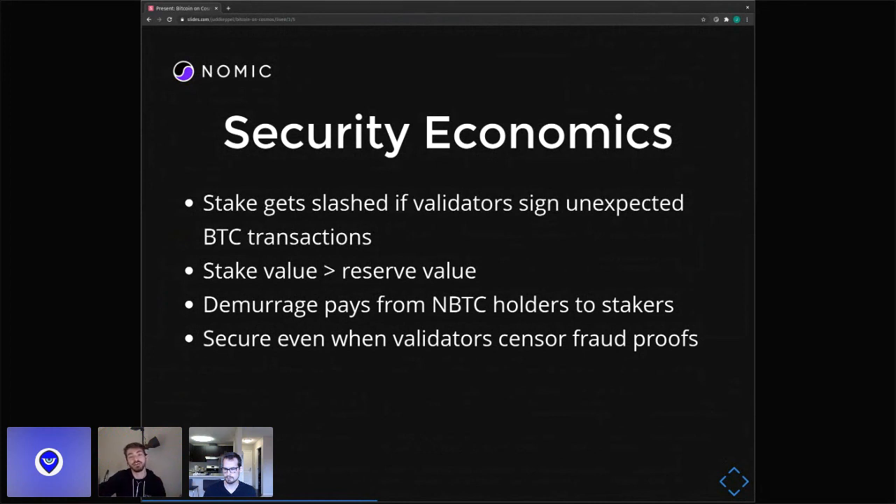Another security feature: what if more than two-thirds of validators try to steal the money? If they have more than two-thirds, they're able to censor transactions on the Tendermint side, so if there was a fraud proof showing they made an unexpected transaction, they can just censor it and not get slashed. But we have a protection against that: when validators want to unbond their stake, it's not actually released until there's proof of a checkpoint that removed their voting power on the Bitcoin side. So if they stole from reserves and made some unexpected transaction, they won't be able to create the next expected checkpoint, and their stake is effectively lost forever — similar to slashing in a way.